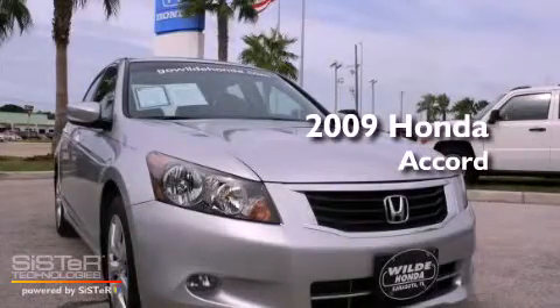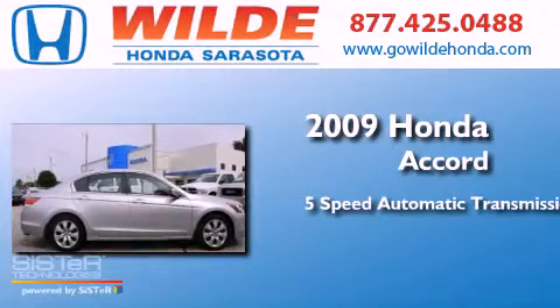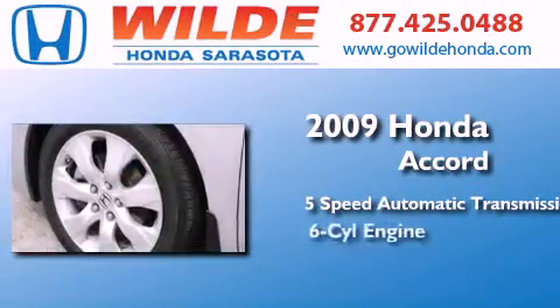This is a 2009 Honda Accord. This four-door sedan has a five-speed automatic transmission and a V6.